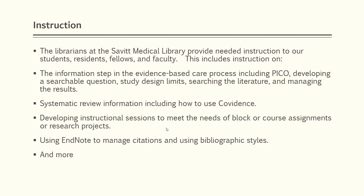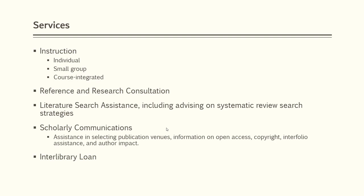In addition to instruction, we also offer reference and research consultations, including search assistance. We can provide support in the areas of selecting publication venues, questions about copyright, author rights, and author impact, and information on using the Interfolio system.